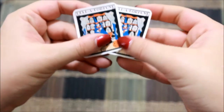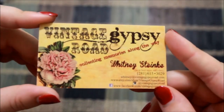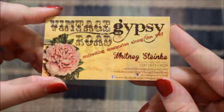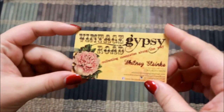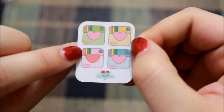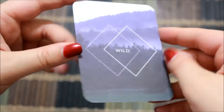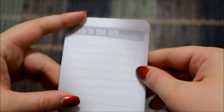She actually gave me two of those — they are so cute! Here's her card; it says 'Vintage Gypsy Road, Collecting Memories Along the Way.' I'll list all her information in the description box down below. She also gives you this nice little sample with little Instagram hearts that say 'Insta' — so cute. And lastly she gives you a card that says 'Wild, This is the Life' with some lines on it that you can write whatever you need to.